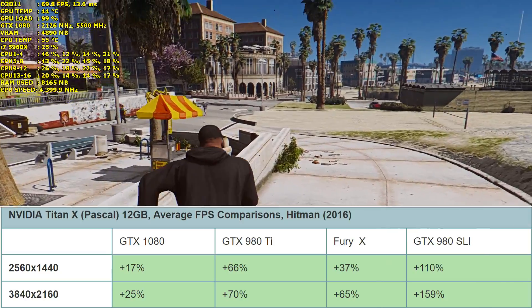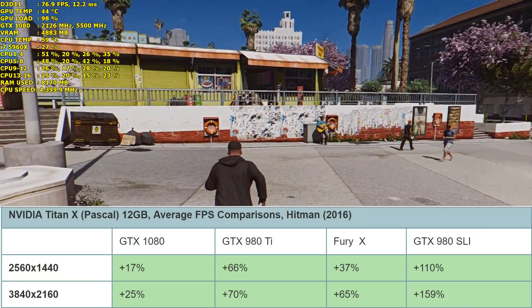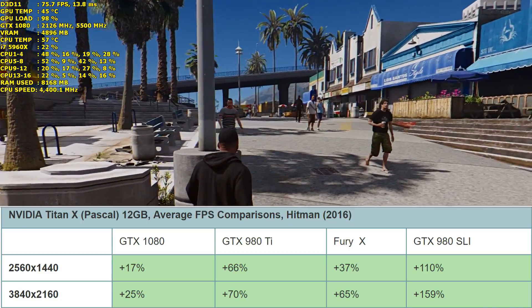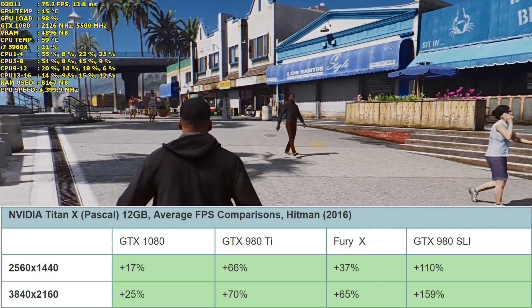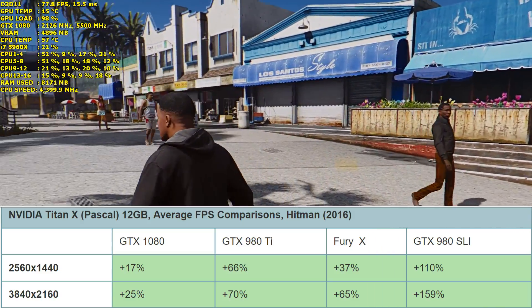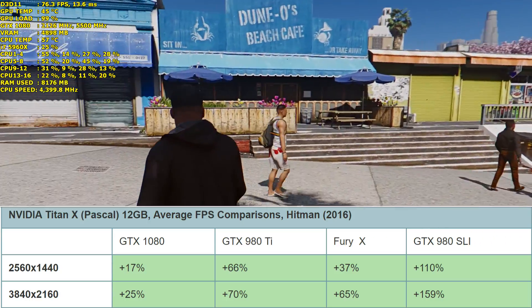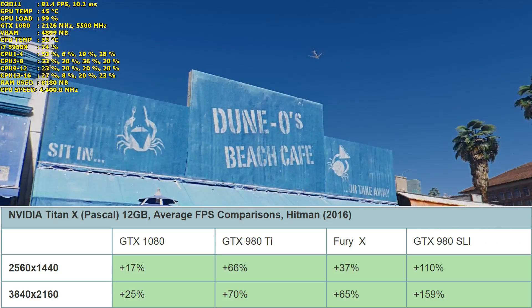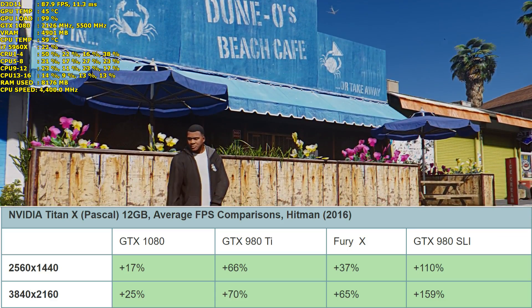Moving on to Hitman — all tested at DirectX 12 — it's 17% faster than the GTX 1080 at 1440p, which isn't a great deal, but a massive 66% faster than the GTX 980 Ti and a reasonable 37% faster than the Fury X. A huge 110% faster than a pair of GTX 980s, which is likely due to the 980s not supporting SLI in Hitman.